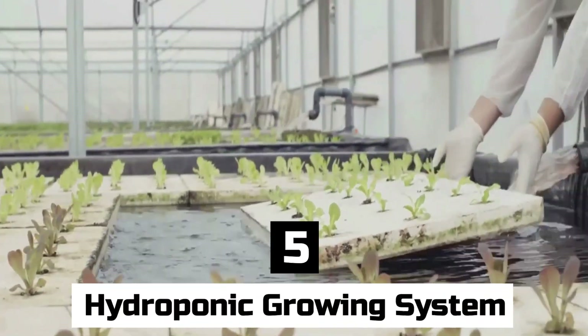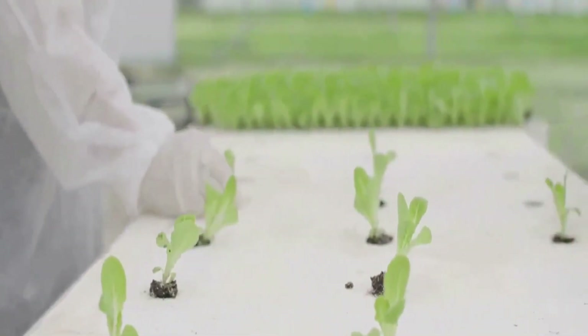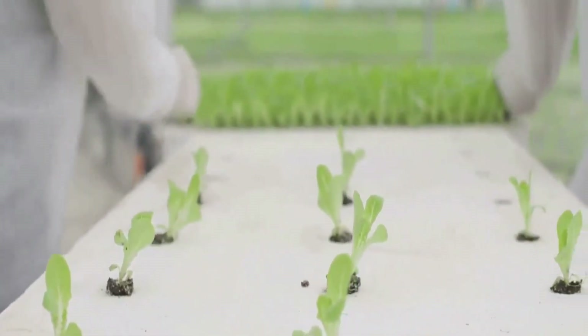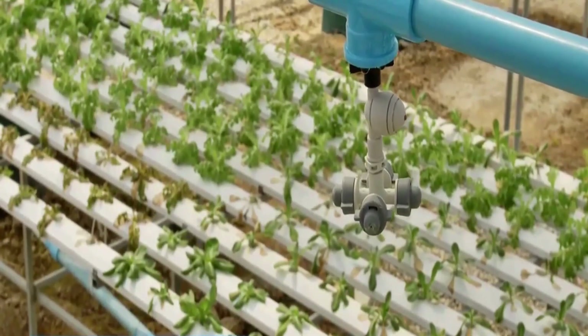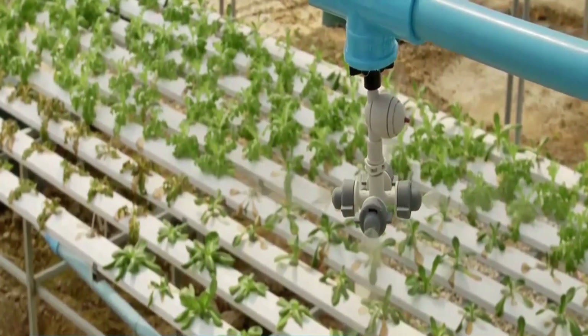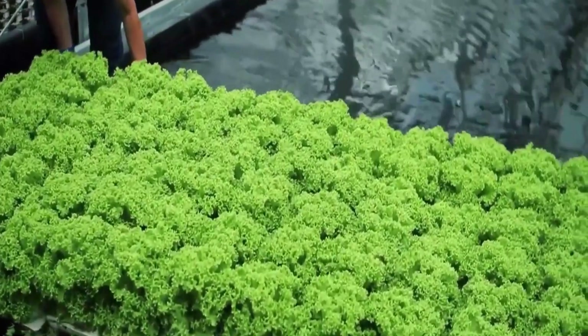Number 5: Hydroponic Growing System. The cultivation of plants through the use of hydroponic growing systems is a method that does not include the use of soil. Instead, plants acquire the vital nutrients they need straight from a nutrient-rich water solution.